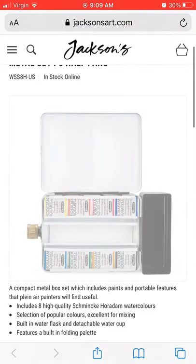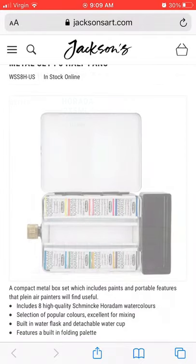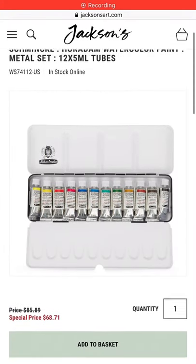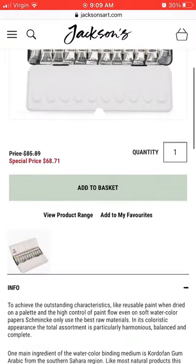Some of their paints do go up to like $16 or whatever depending on the pigment, but the ones in that 12 set are pretty standard colors, so you're still saving a bit if you were waiting for a sale. Here it is!